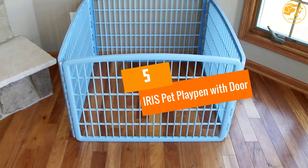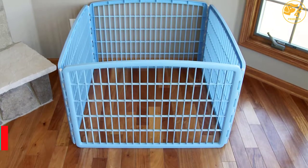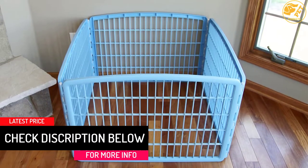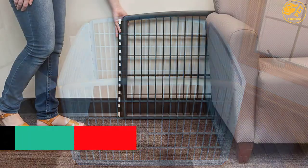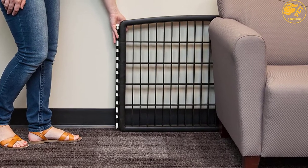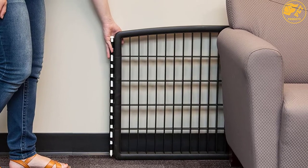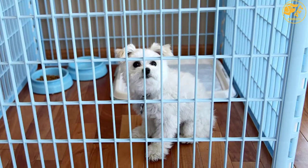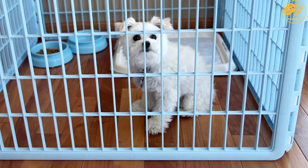At number 5: Iris Pet Playpen with Door. This playpen with a door is portable, affordable, and provides plenty of space for pets to play. It is made from durable, recycled, and economical materials. Easy to assemble with the help of full-length connecting rods. Its door is securely closed with locking hatches and interlocks. You can position it in different shapes depending on the space and pet's needs. This pet pen is fitted with non-skid rubber skids that protect your floor.